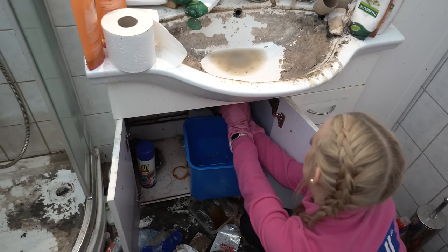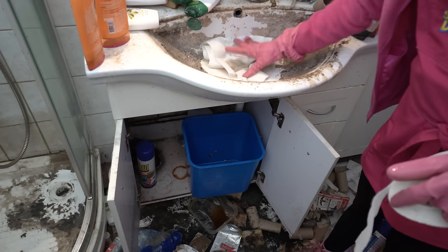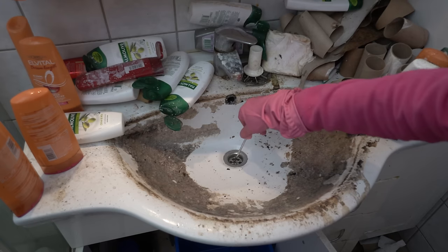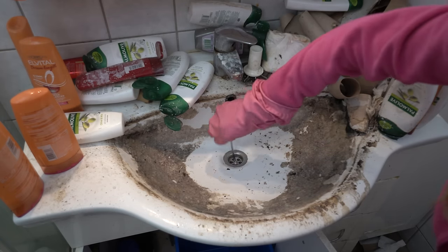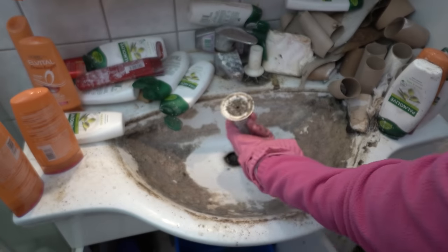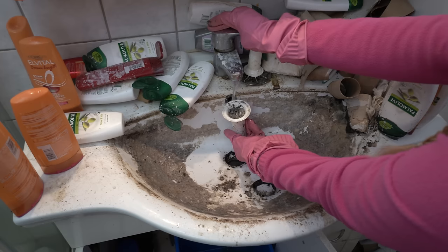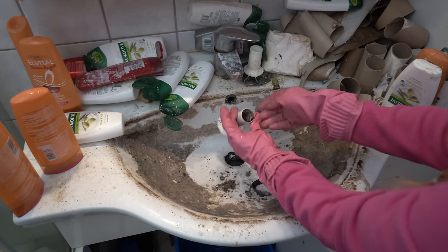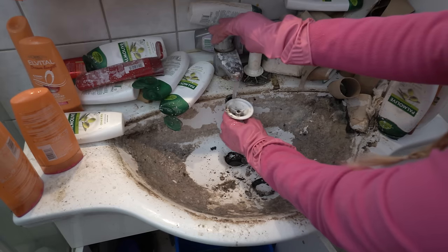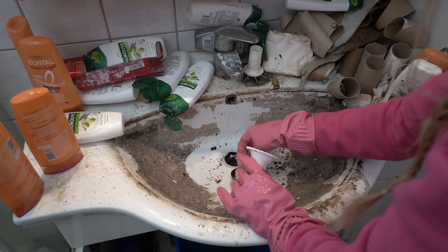The drain is clogged, so how about I pretend to be a plumber and unscrew it? Let's see what I can do. Finally it's super dirty - no wonder it was clogged! But now it's not. I'm not screwing it back yet because the sides of the sink are full of mold and I want to wash it first, then put everything back in place.